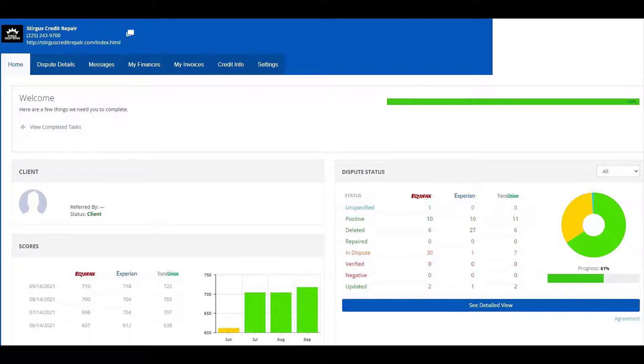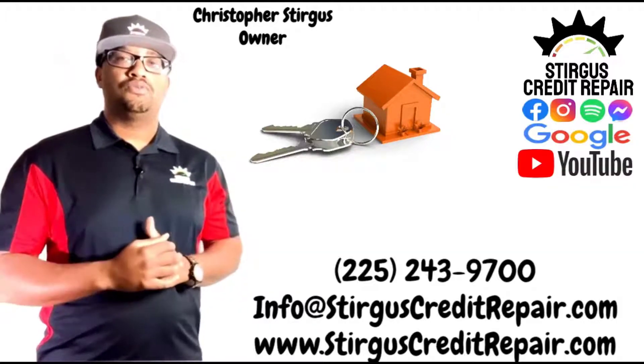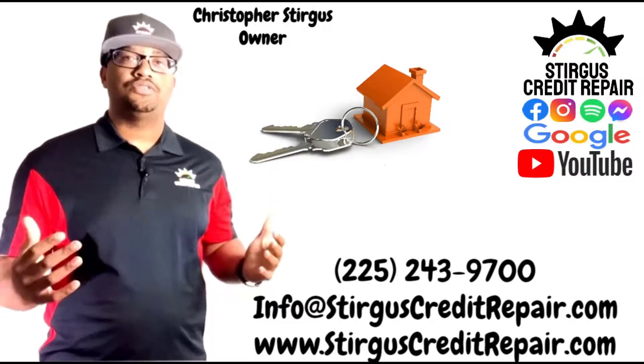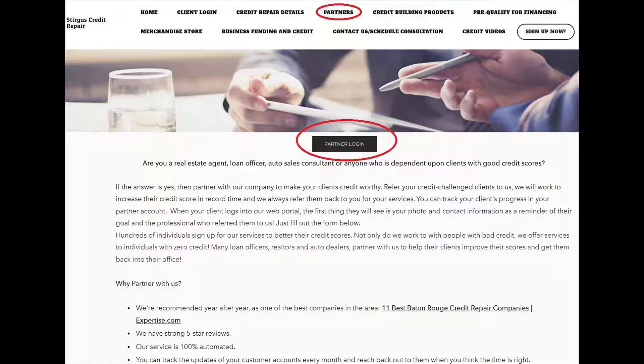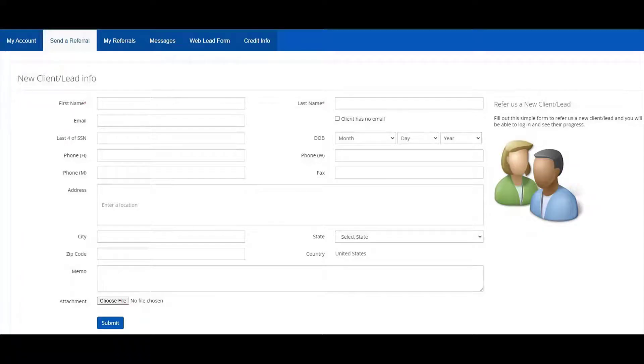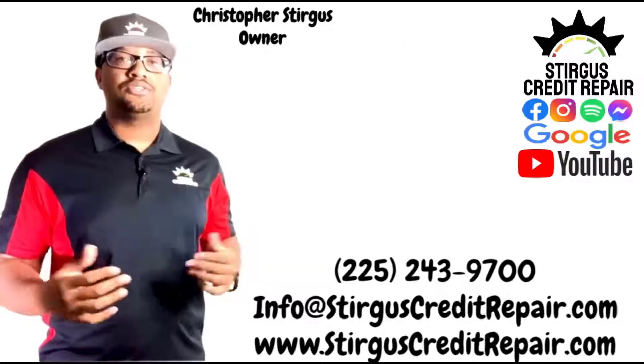You'll get updated through your online account as well as receiving updates through your email. For those who are trying to buy a home, we're partnered with multiple real estate agents and loan officers who are ready to assist you with your goals. If you are a real estate agent, loan officer, or anyone depending on customers with good credit, create a free partner account with us today. You can manually send or receive clients through your online account as well as track their progress.